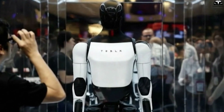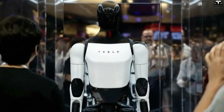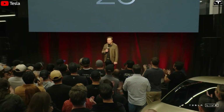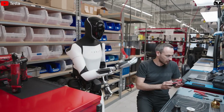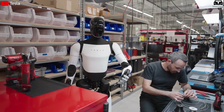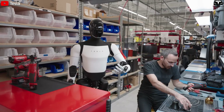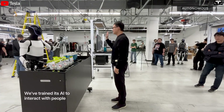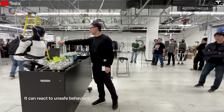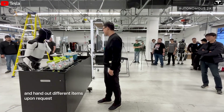Beyond production numbers, Musk highlighted the critical role of AI and control software in Gen 4, stating that Optimus will revolutionize how humans perform tasks, potentially eliminating mundane work from daily life. Currently, robots are being tested continuously 24/7 across Tesla offices and factories, including autonomous charging, unsupervised operation, and learning from real-world environments. This data forms the foundation for refining Generation 4, enabling robots to operate more efficiently and reduce operational costs for future customers.